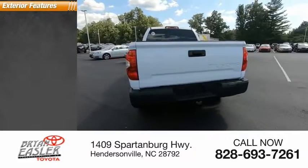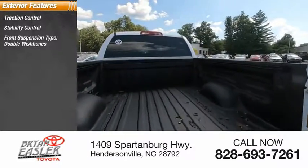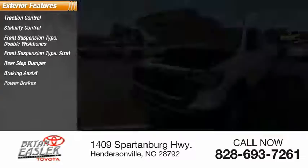Here are some of this vehicle's great options: traction control, stability control, front suspension type double wishbones, front suspension type strut, rear step bumper, braking assist, and power brakes.